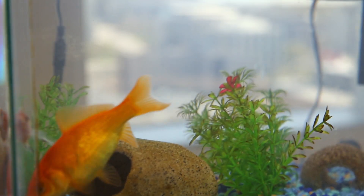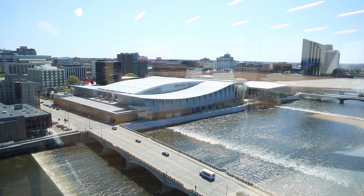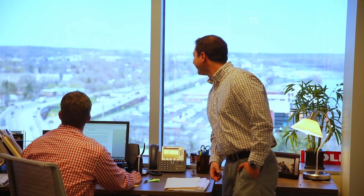We love our vantage point here when you can look out over downtown Grand Rapids. Downtown is beautiful. We want our clients to come in and to be able to see and experience downtown the way we're able to.